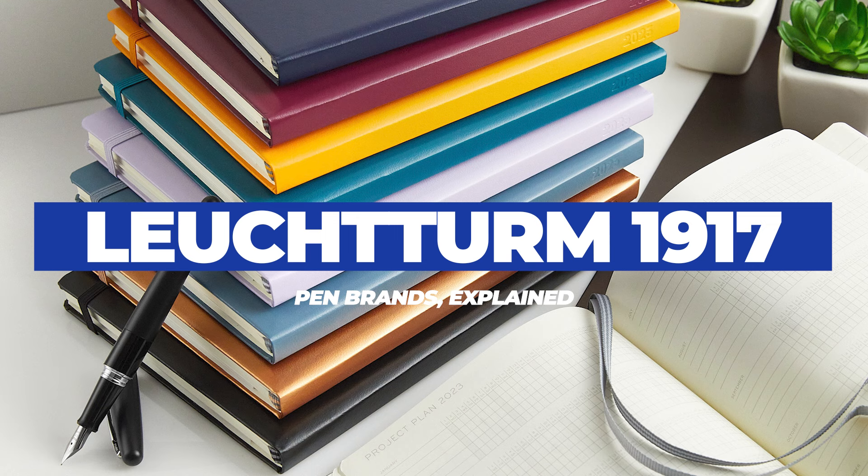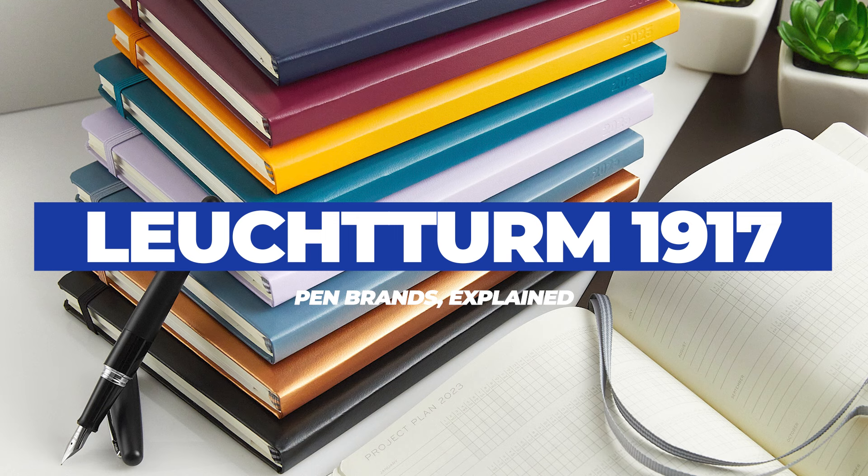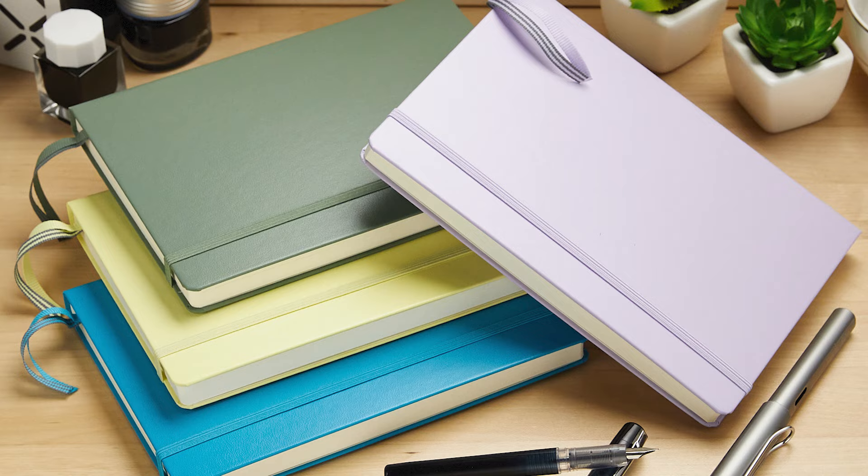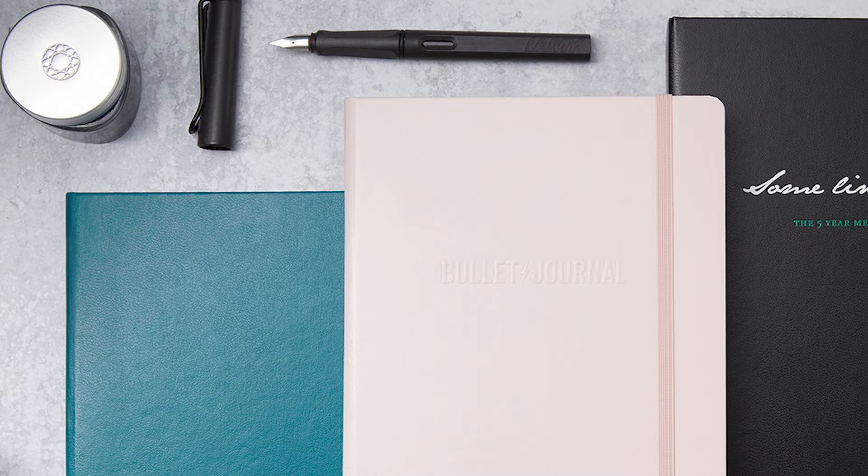Leuchtturm is a paper brand that almost certainly has your favorite color available somewhere as a journal or a planner. Their notebooks are also considered by many to be a go-to for the bullet journaling method, and with fountain pens you should expect Leuchtturm paper to be a little less smooth than a brand like Clairefontaine, but you'll also see faster dry times.